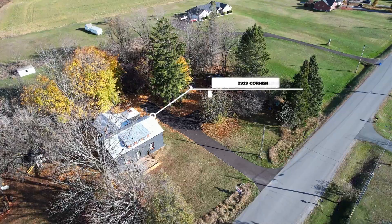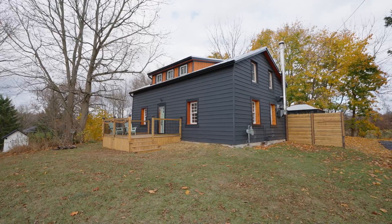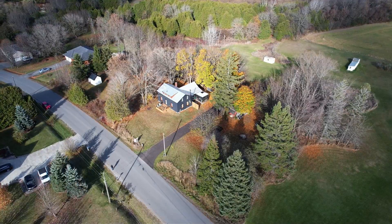Welcome to my newest listing, 2929 Cornish Hollow Road. This beautiful, meticulously kept home has a ton of character and is located on a huge lot.